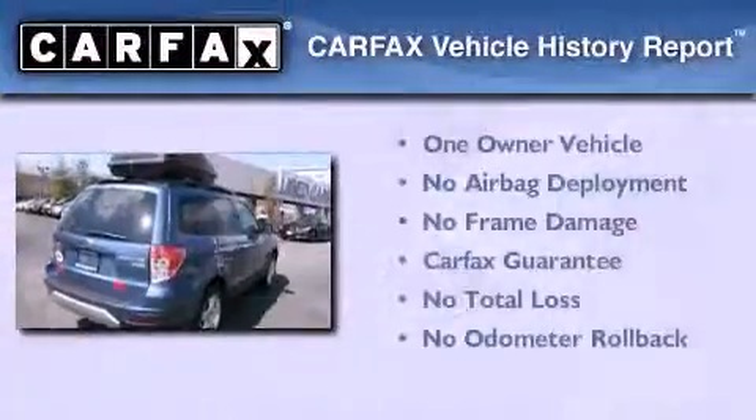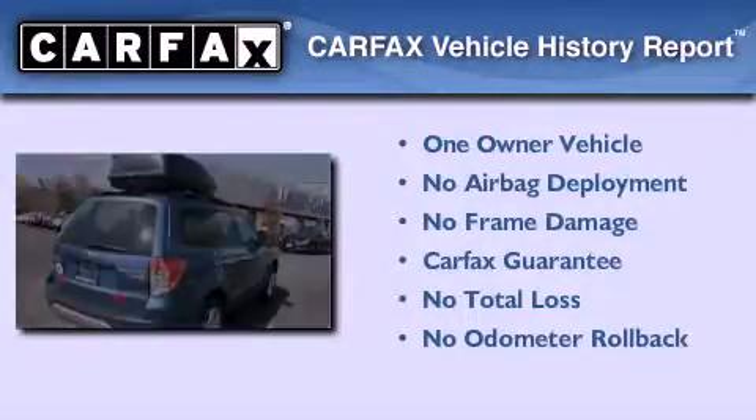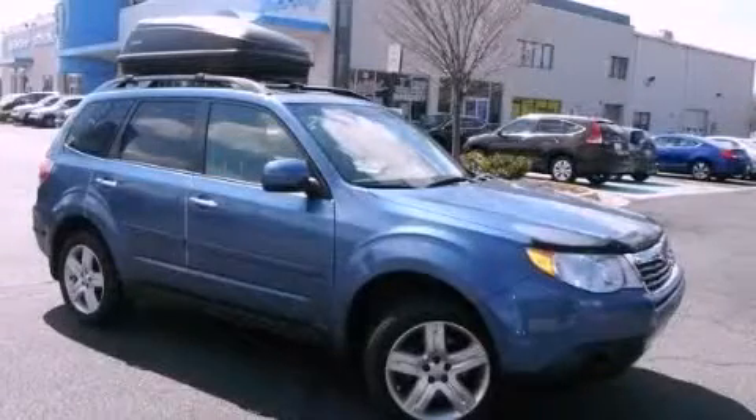This Subaru has had only one owner and it qualifies for the Carfax buy-back guarantee. This vehicle is sure to sell fast. Call and arrange your test drive today.